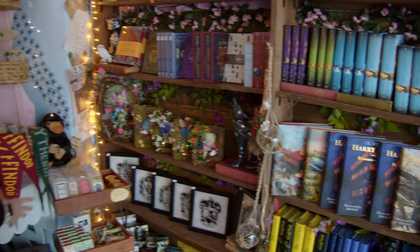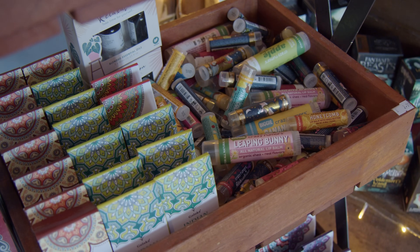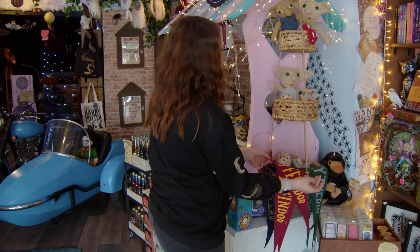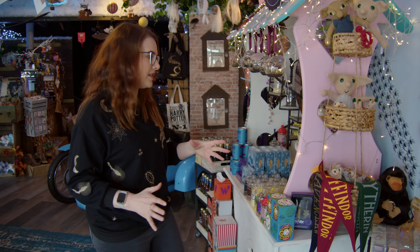Now let's move over to here. We've got some wax melts, we've got lip balms - I do like a lip balm. Oh, I love these pennants - big fan of those. This store definitely caters towards a lot of small businesses as well as licensed things too.